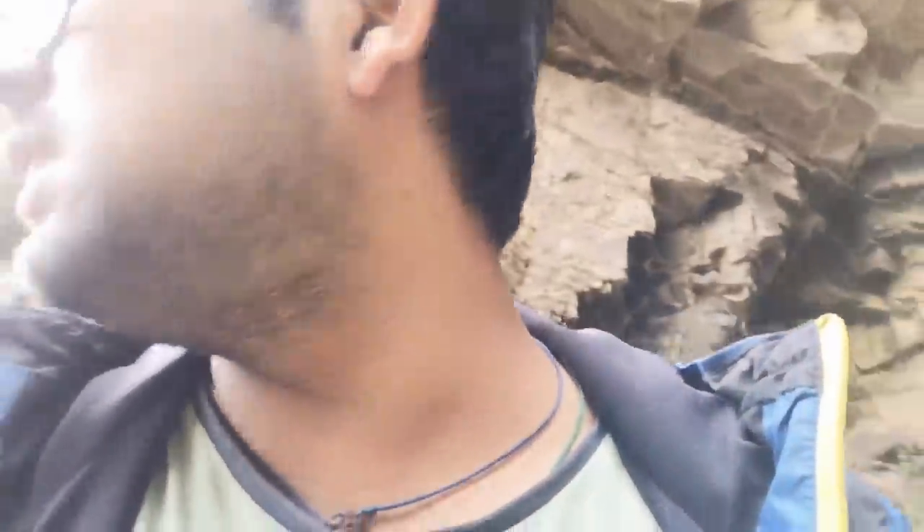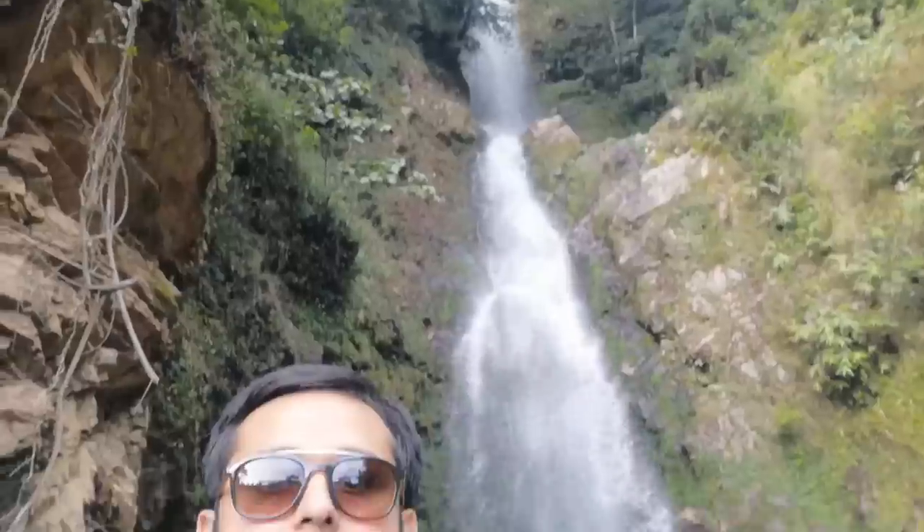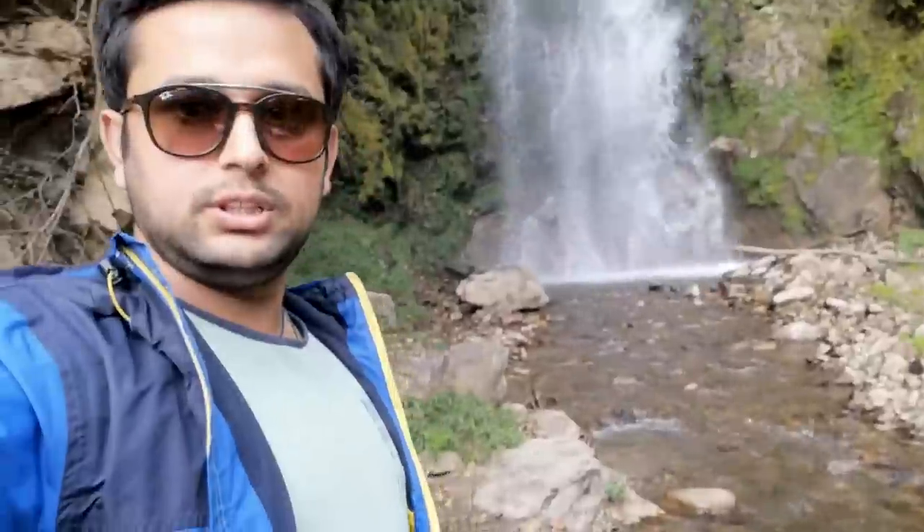Wow, wow! You need to come here, you need to come here. See — wow, that's amazing, so big! See the wind coming from the falls!